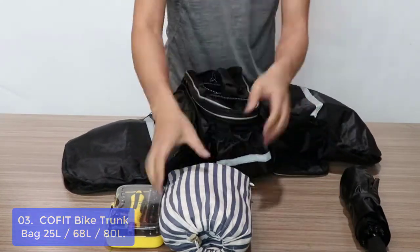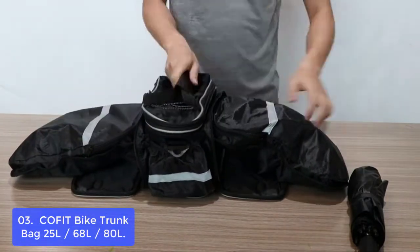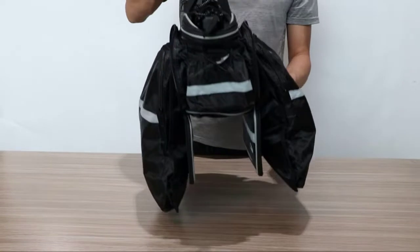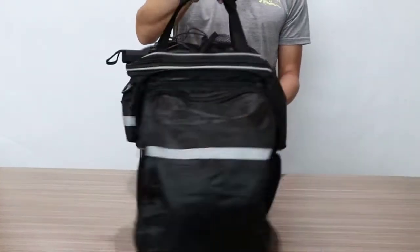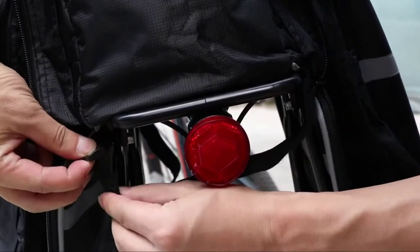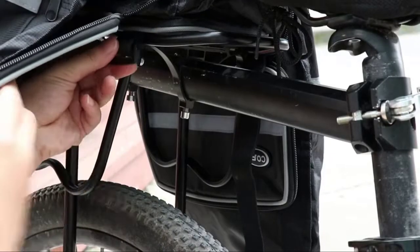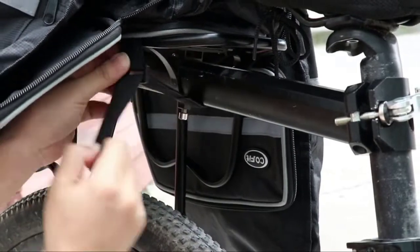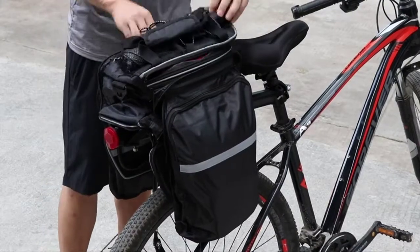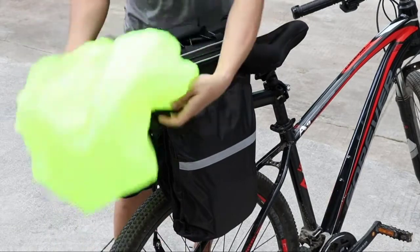Two Velcro straps securely fasten the pannier to your bike rear rack, making it fit all kinds of bikes. With a capacity of 25L, the Sea Offit Bike Trunk Bag is a perfect companion for commuting. The reflective tapes along each side improve night visibility to ensure safety in the dark. It has three main compartments and one back pouch, perfect for keeping items organized, secure, and accessible, with a handle and an adjustable shoulder strap. This bike trunk bag can be used as a handbag or shoulder bag, perfect for daily commutes, short trips, and excursions.